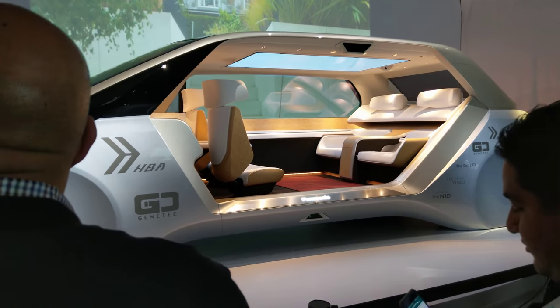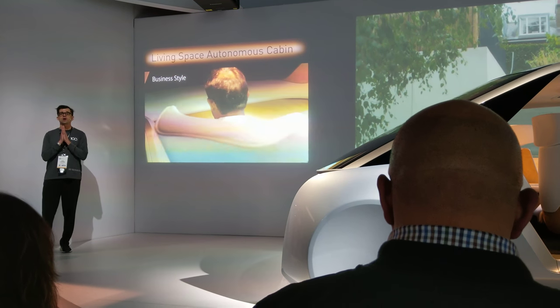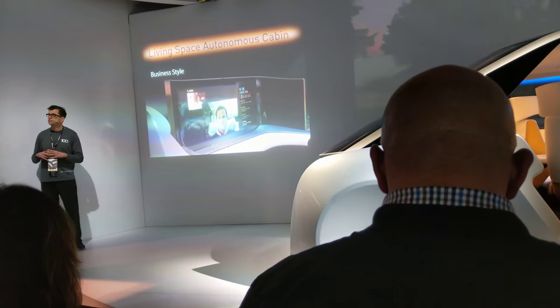But sometimes, of course, business calls. Just rotate the seat, and now we are in what we call business style. An L-shaped display rises, and the conference has begun.